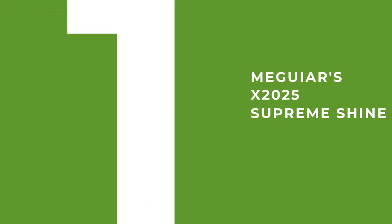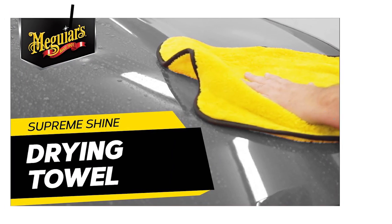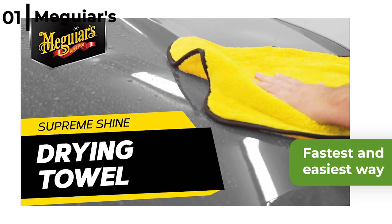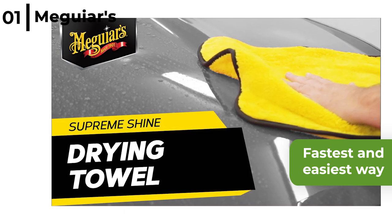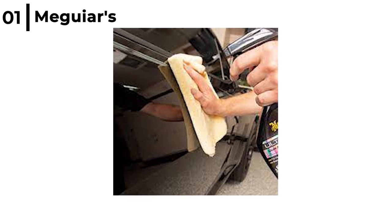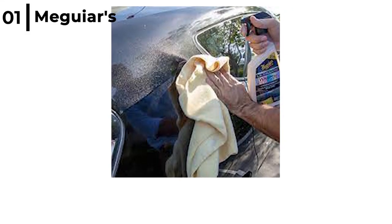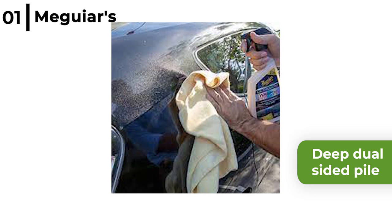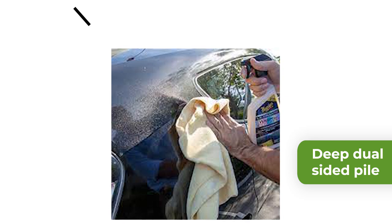Finally, the top microfiber polishing towel that we recommend is the Meguiars X2025 Supreme Shine. These reusable microfiber towels in a pack of 6 are the fastest and easiest way to remove polishes, wax and sprays, as it's the ultimate polishing towel for perfect results while reducing damage to car paintwork. Use it on paint, glass, plastic and chrome for a show car result with no more swirls, giving your car a mirror-like finish. The Meguiars Shine Microfiber Towel has a thick, deep, dual-sided pile that is gentle on surfaces and absorbs two times more than terry towels for a fast wipe-off with less strokes.